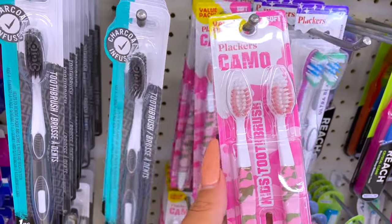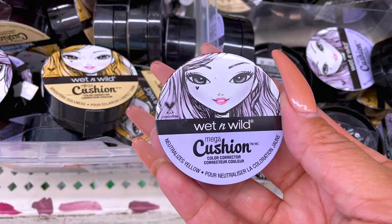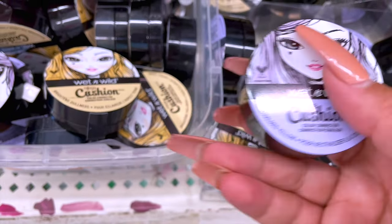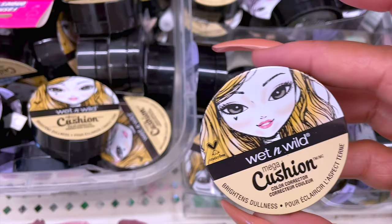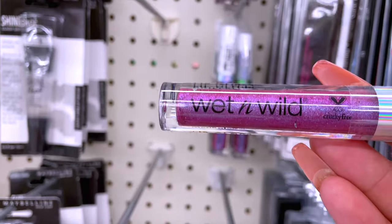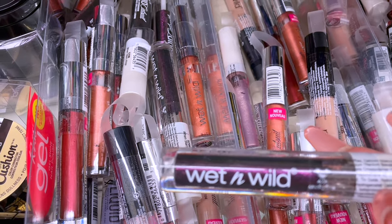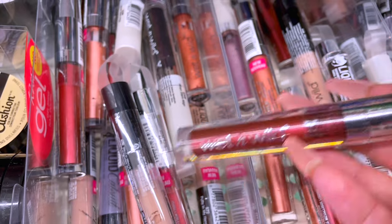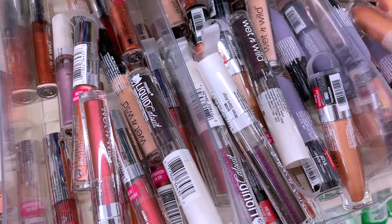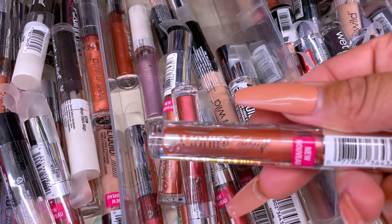I thought this was kind of cute, especially if you have kids. Check out these Wet n Wild Mega Cushion color correctors — they come in two colors, lavender and yellow, in cushion format, which I thought was really cool for a dollar. I didn't try them, but I did try the Wet n Wild Mega Cushion foundation from the Dollar Tree — I was semi a fan. If you want your lip gloss to be popping, Wet n Wild is definitely at the Dollar Tree in loads of new shades and styles. If you're a beginner or building your makeup collection, the Dollar Tree is the best place to start.